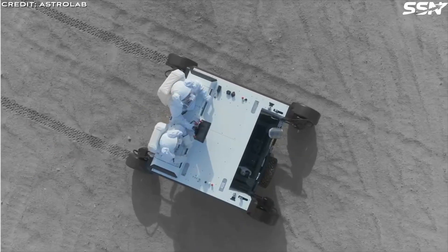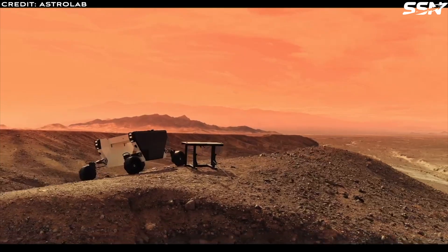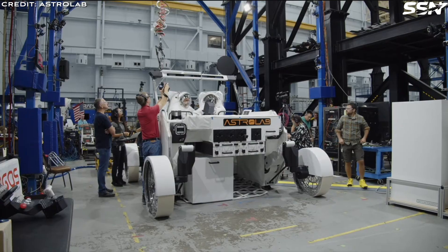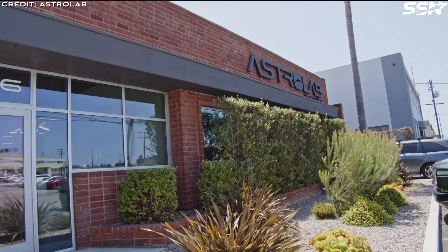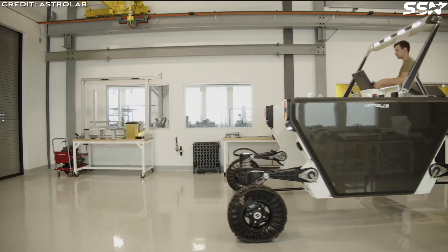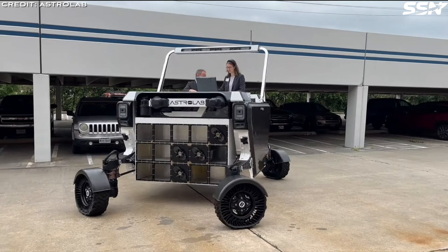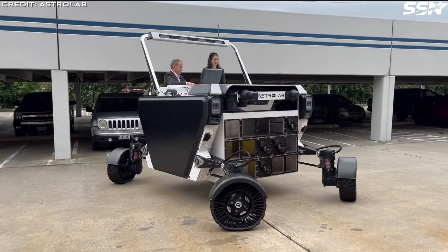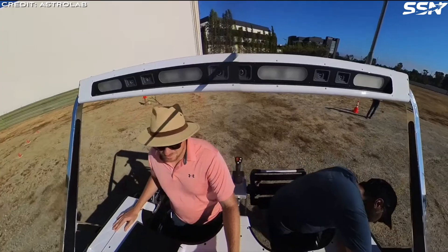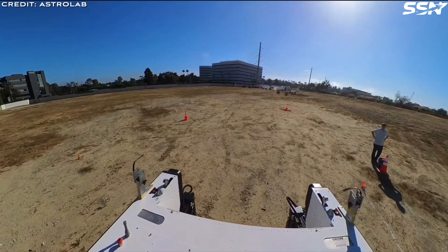It has a maximum cargo capacity of 1,600 kilos — that's 3,527 pounds — with a volume capacity of 3 cubic meters. While we don't have exact payload capacities for their rivals, such as Intuitive Machines and Lunar Outpost rovers, it does appear that the Flex Rover will indeed have the largest payload of all planned rovers so far. The Flex Rover supports both human and robotic lunar exploration, serving multiple roles from exploration to establishing logistic networks, transporting astronauts and deploying scientific instruments.